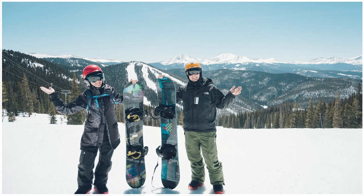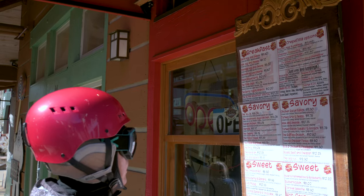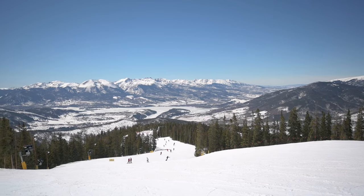Thinking about visiting Keystone Ski Resort in Colorado this year? This is the video for you. We're going to be taking you around Keystone, showing the slopes, showing some dining options, showing the mountain, talking about all the good things that make Keystone amazing. Plus, we're going to sprinkle in some mountain facts for you along the way.